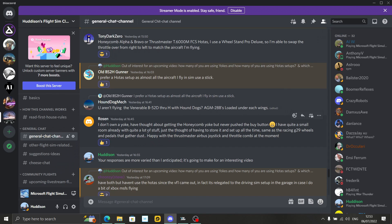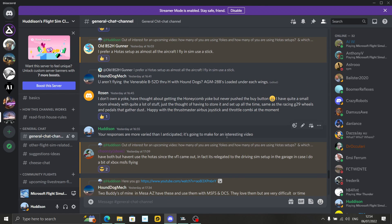Rossin doesn't own a yoke. He's had thoughts about getting a Honeycomb yoke but never pushed the buy button. He has quite a small room already with quite a lot of stuff — just the thought of having to store it and set it up all the time. If you are short on space, it is another consideration. Some people don't have yoke systems because they take up more space than a HOTAS. He's happy with the Thrustmaster Airbus joystick and throttle combo at the moment — another great choice.